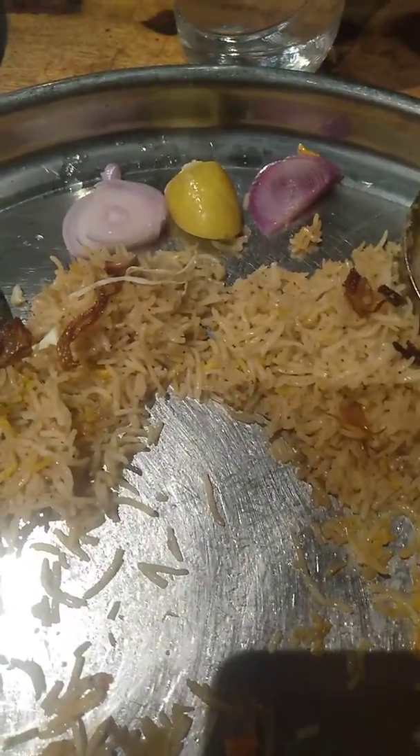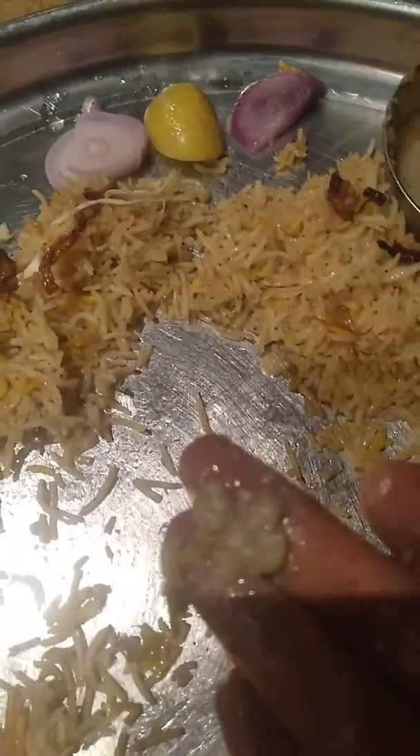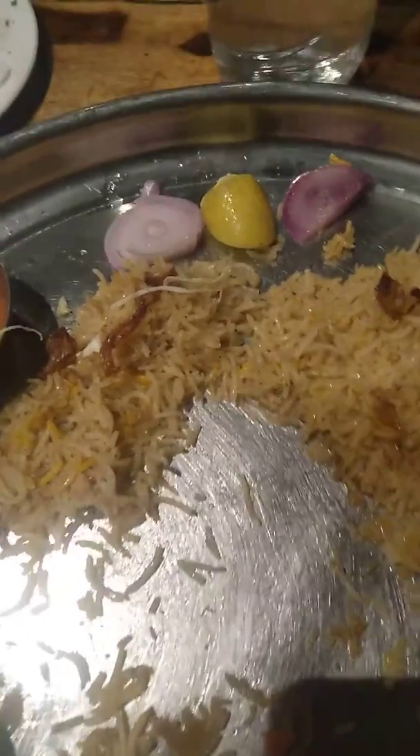It's yummy, and it has some chicken in it. This gravy is made with chicken and it's very tasty.